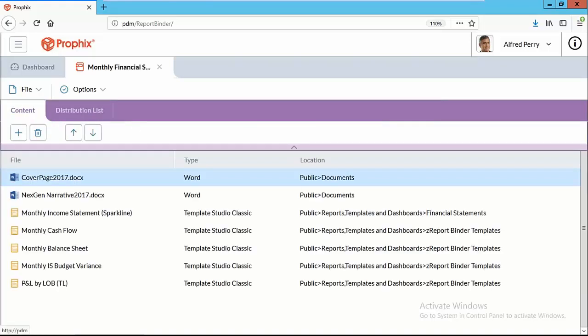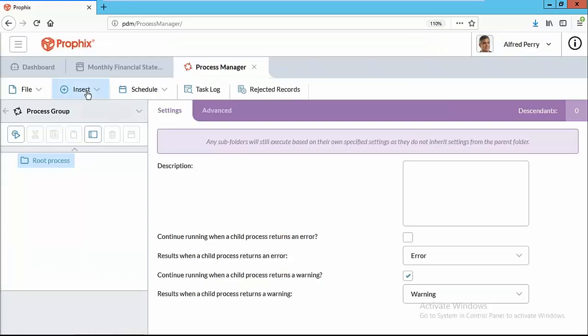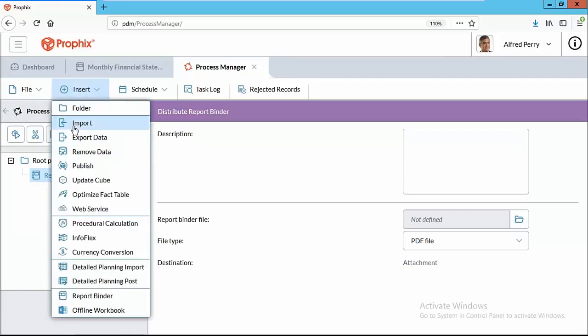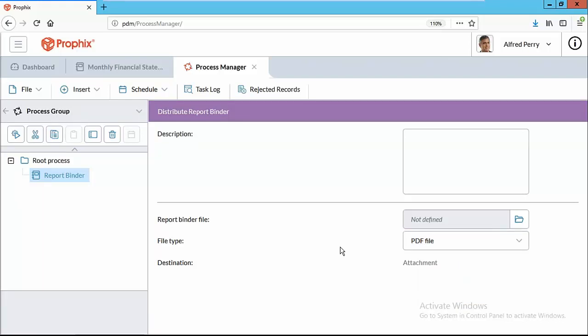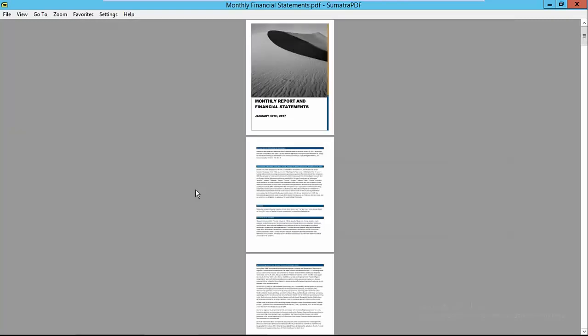The package can be distributed in pretty much any format you'd like — Excel, PDF, PowerPoint, or Word — and most importantly it can be completely automated. Everything in the process automation center, from importing data to currency conversion to calculations and report binder distribution, can be scheduled. You could say: refresh the data and distribute these reports to people's inboxes every Monday at 9 a.m. When they open it, they have exactly what they want to see, starting with the title page.